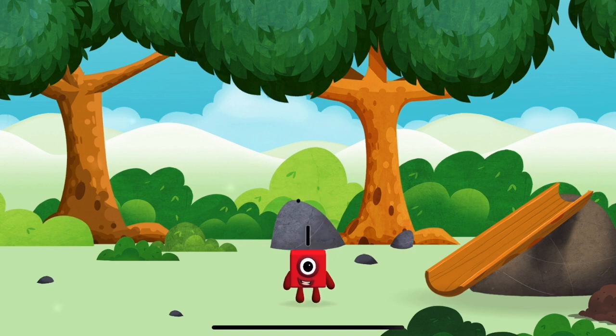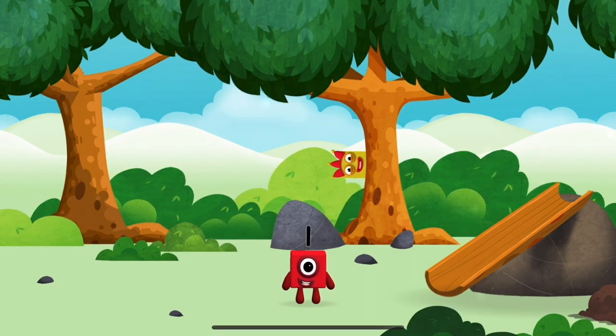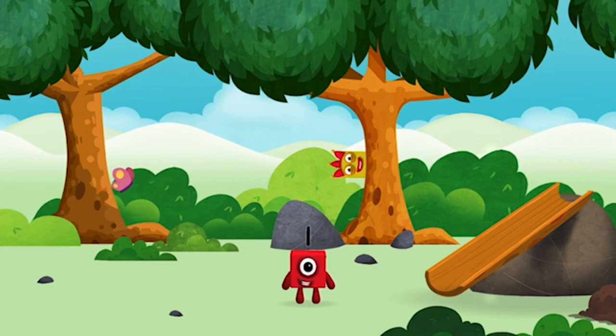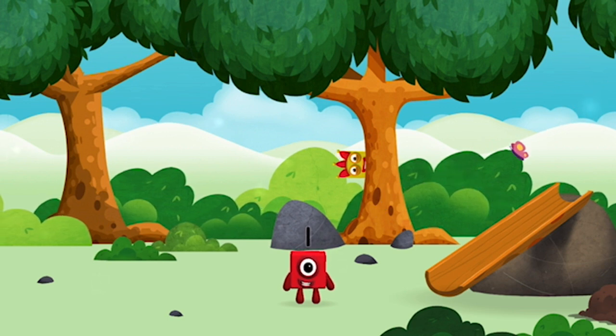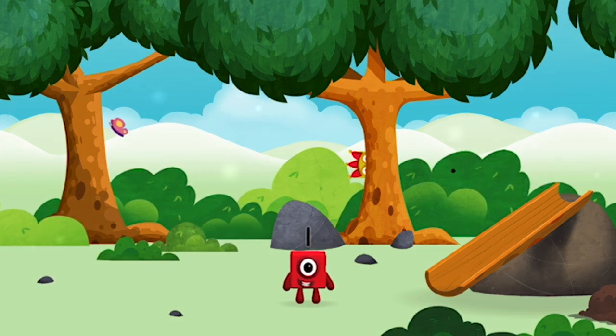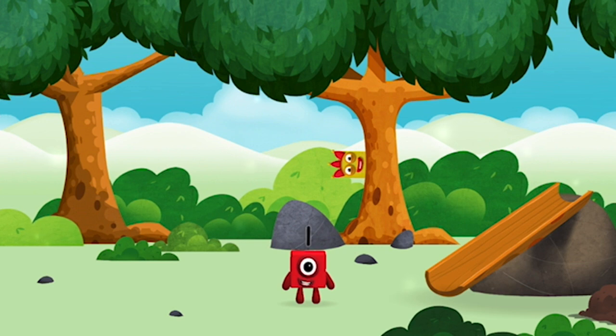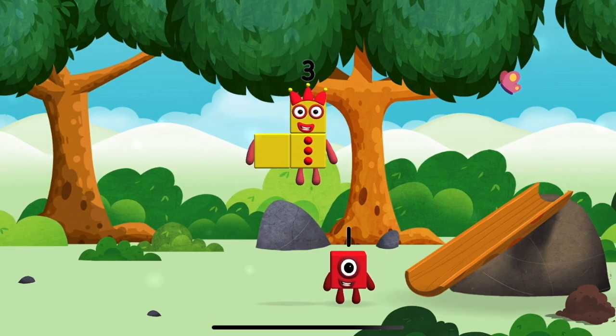You've found a number block! One — one block! I am one! Which number block did you find?